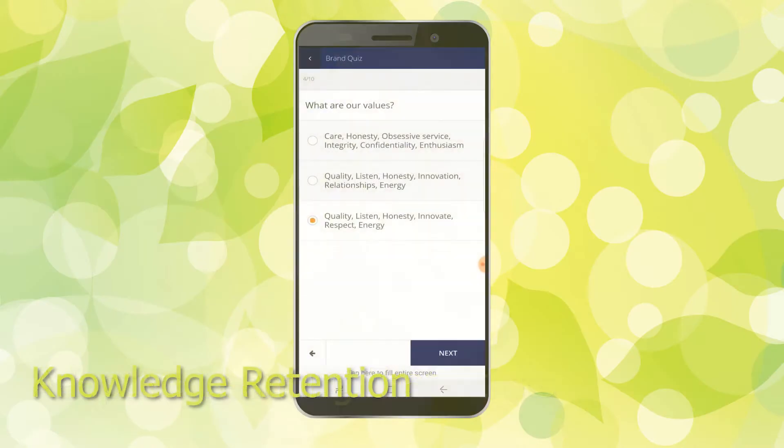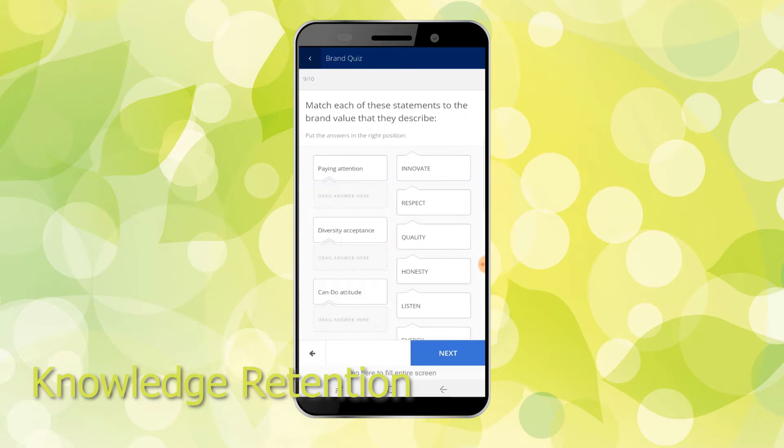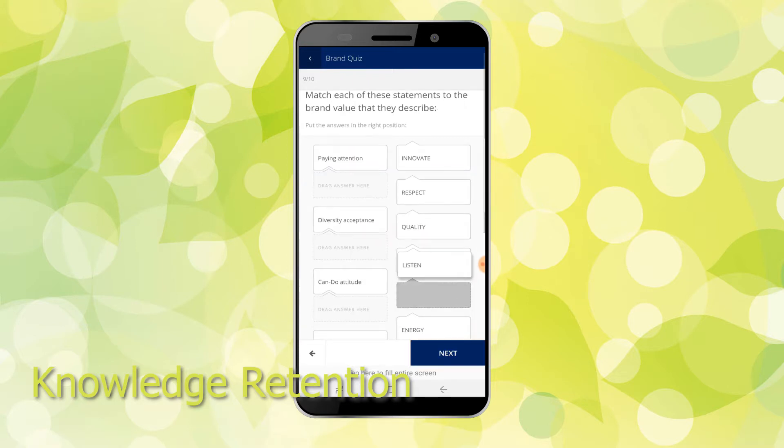Knowledge retention: What's the point of training if learners don't remember what they have been taught? Our built-in knowledge retention system, Memo Trainer, ensures that learners will not forget.